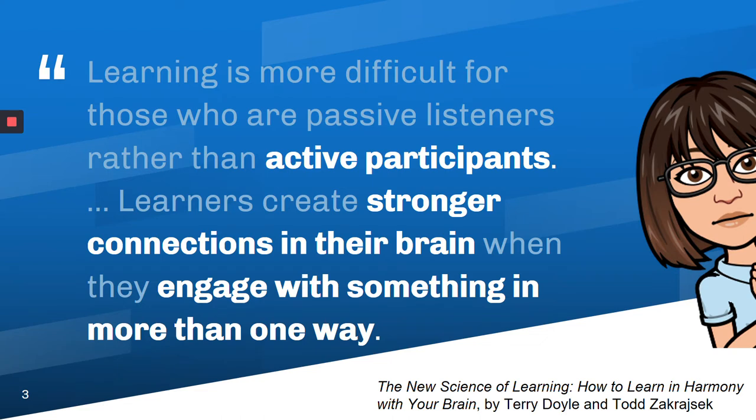Let me start with this quote. This is from the authors of the book called The New Science of Learning: How to Learn in Harmony with Your Brain. They say essentially that learning is more difficult for those who are passive listeners rather than active participants. Learners create stronger connections in their brain when they engage with something in more than one way. For me, this is my purpose for using technology — it can be a tool that allows students to become active participants and think about something in a new way so they can really make connections.